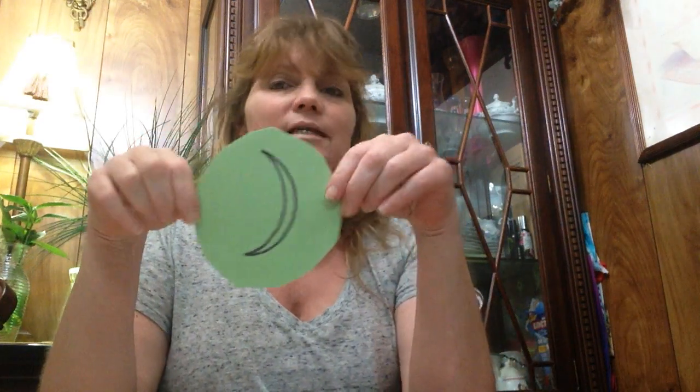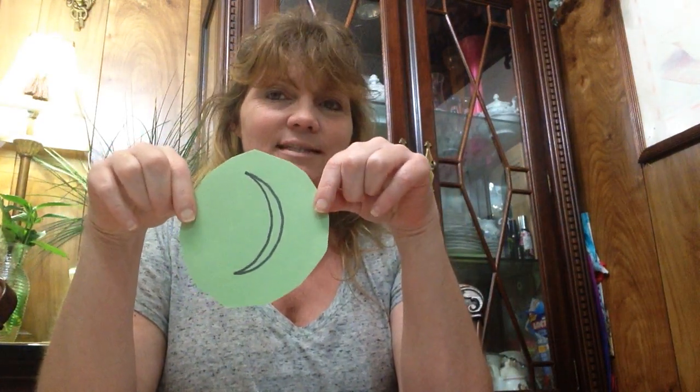Who can tell me what this is? It is the crescent. Good job. Who can tell me what this is? Circle. And what color is that circle? Red. Good job.